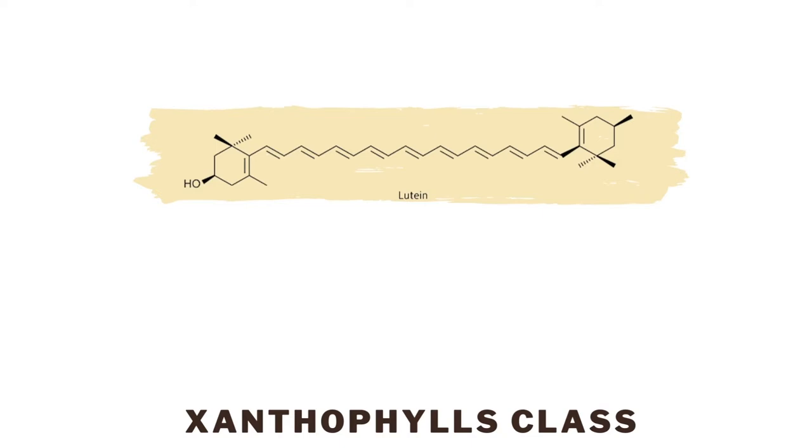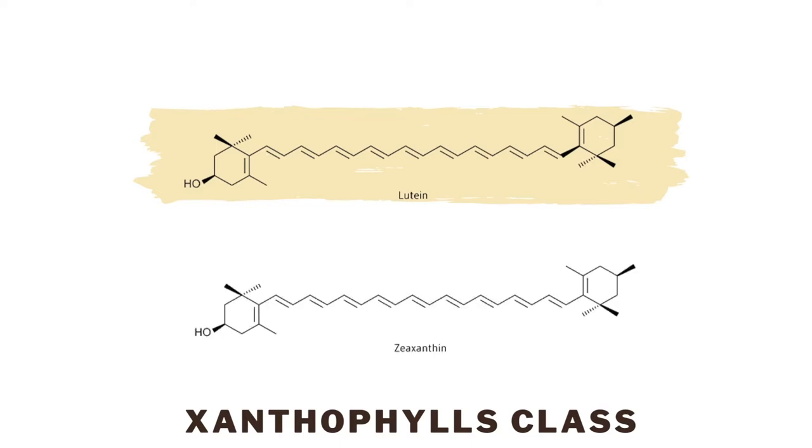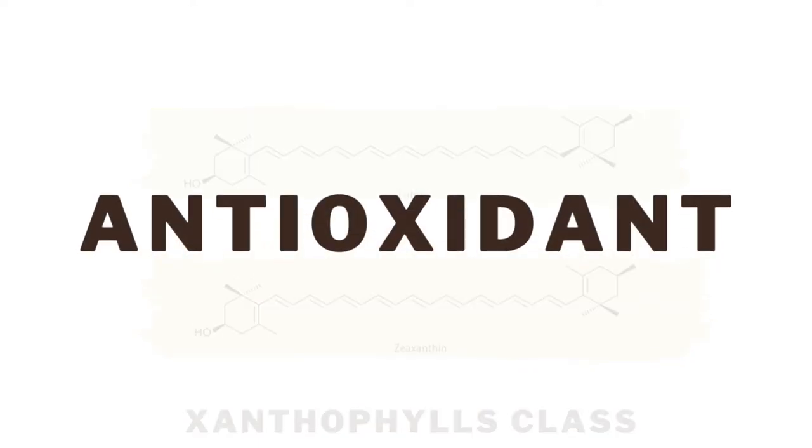A major type of xanthophylls is the xanthins, which is also a pale yellow. Lutein and the xanthins have several health benefits including being an antioxidant. This means that they protect cells from reactive free radicals and singlet oxygen that can contribute to chronic diseases.